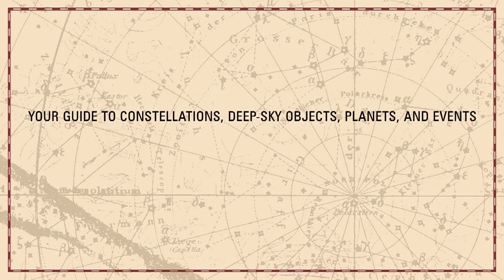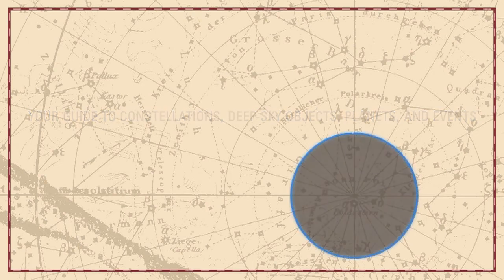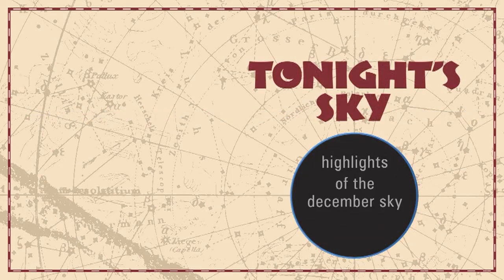Your guide to constellations, deep sky objects, planets, and events. Tonight's Sky. Highlights of the December sky.